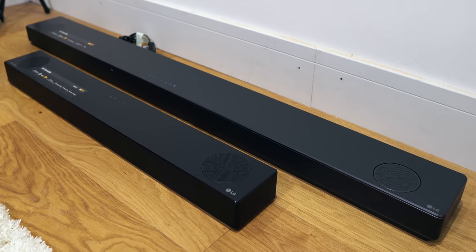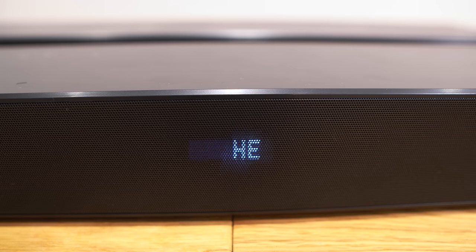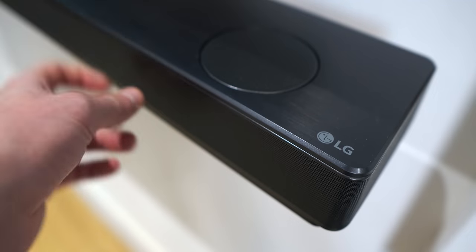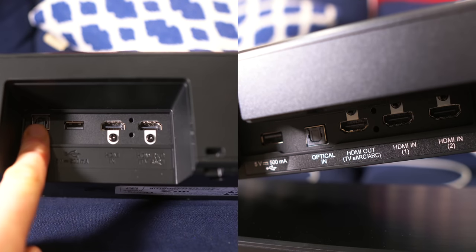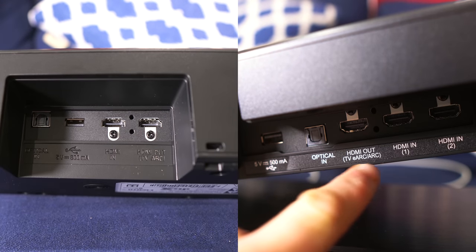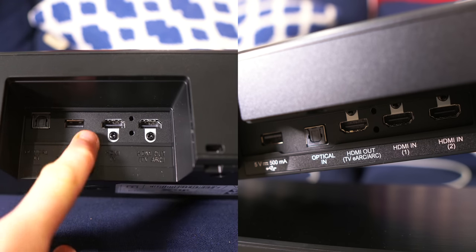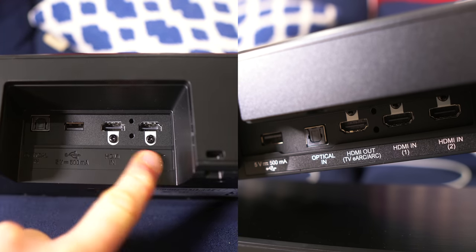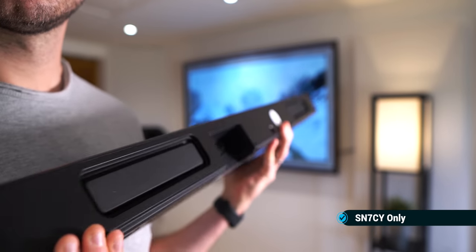The two soundbars also have a similar appearance — a brushed metal look with mesh on the front and sides, containing LED displays and up-firing speakers. On the back, we have optical in on both, two HDMI ins on the SN11RG, one HDMI out on both, but we do have the inclusion of eARC on the SN11RG. eARC stands for Enhanced Audio Return Channel and improves bandwidth for higher quality audio streams. USB ports are also present on both, as are passive radiators on the back to help improve bass.